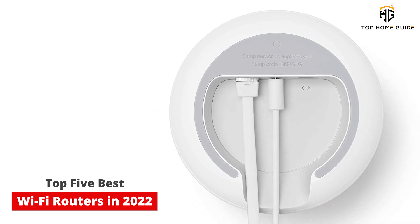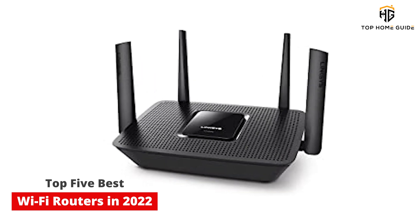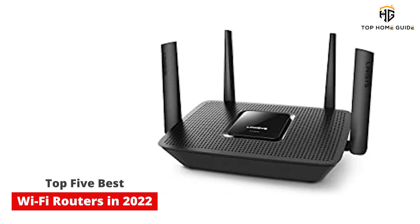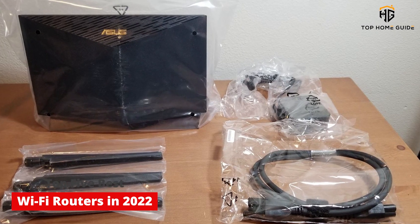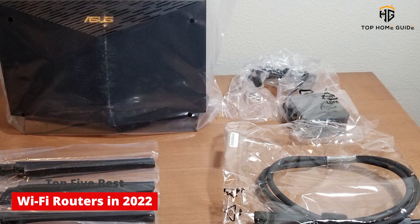Whether you're working from home, streaming content online, or even gaming, there's no substitute for the top-notch performance offered by one of the best Wi-Fi routers. In order to find the right models for a wide variety of needs and use cases, we thoroughly test each and every router we review. This way we can help you find one that works for you and fits your budget. These are the best Wi-Fi routers you can buy today.